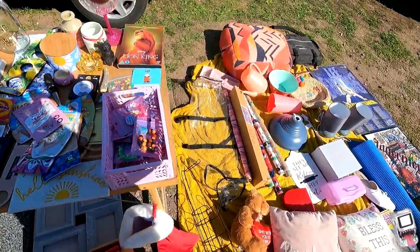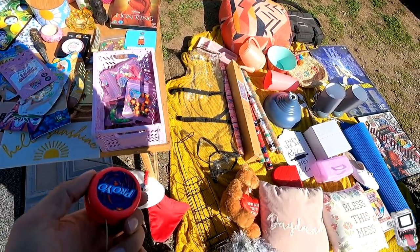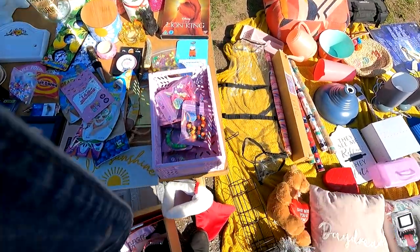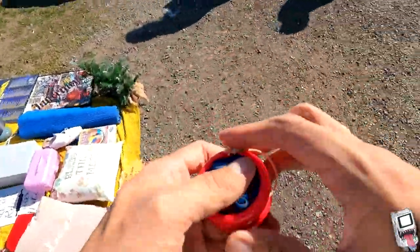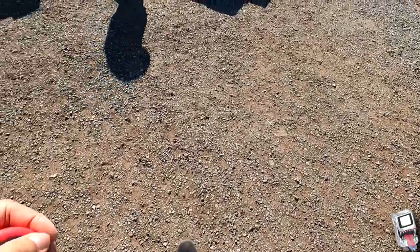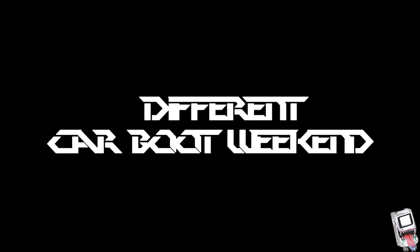A yo-yo for 50p — yeah, cheers. This was a great find for me as I've always loved yo-yos, and to find a 90s pro yo-yo for just 50p — that's gone straight into my collection. I'm always on the hunt for yo-yos like that.